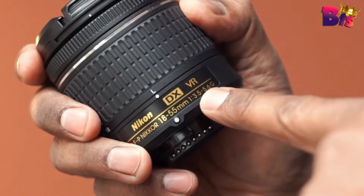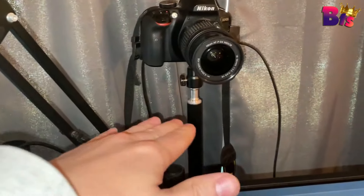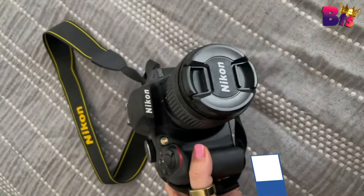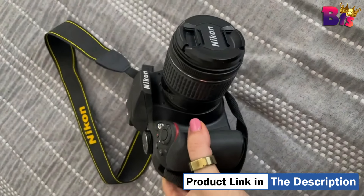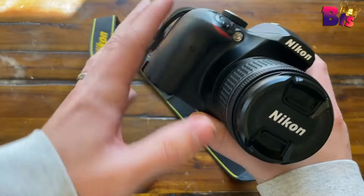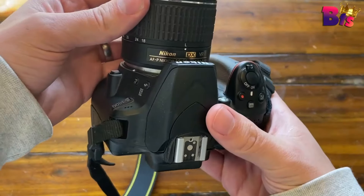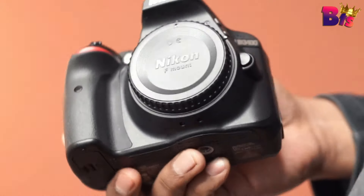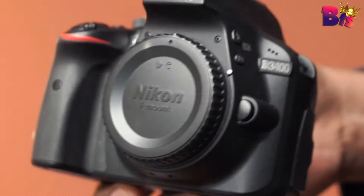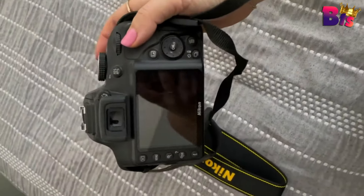With the D3400's impressive low-light performance, you can capture breathtaking moments in any lighting condition — stunning nightscapes and mesmerizing city lights. The D3400's 11-point autofocus system ensures fast and accurate focusing, allowing you to capture those fleeting moments with precision. The Nikon D3400 is a true companion for unleashing your creativity. Whether you're a beginner or an experienced photographer, this DSLR is a game changer.